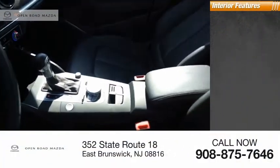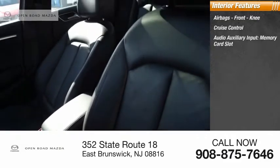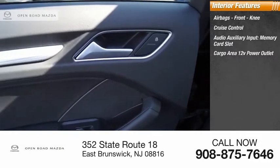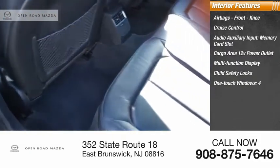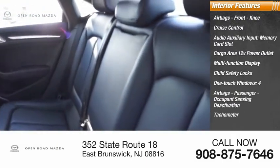Inside you'll find airbags, front knee, cruise control, audio auxiliary input, memory card slot, cargo area 12-volt power outlet, multifunction display, child safety locks, one-touch windows, four airbags, passenger occupant sensing deactivation, tachometer.